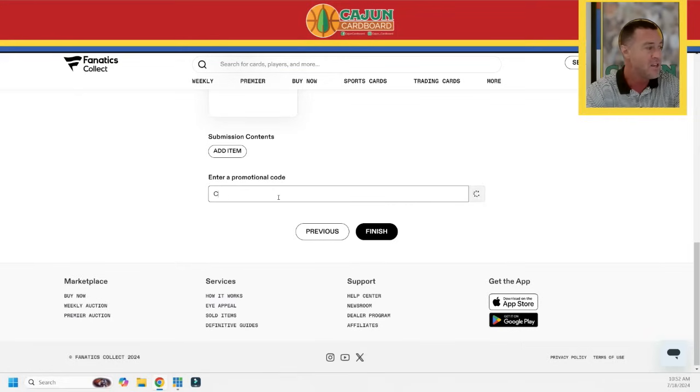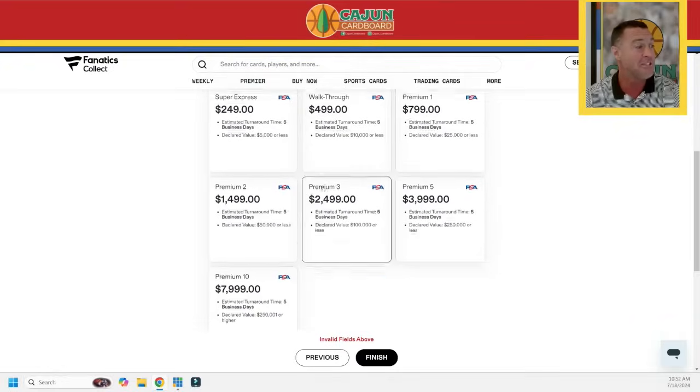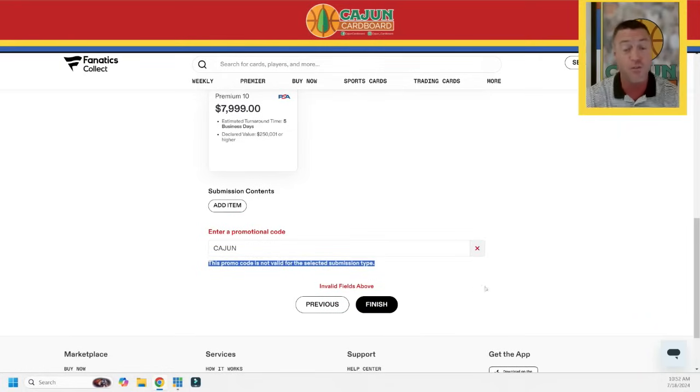I can't think of anything else. They retained the nice little field on here for you to enter your promo code CAJUN, all capital letters — C-A-J-U-N. It shows 'not valid for the selected submission type' right now only because I haven't filled anything out yet — I haven't submitted any cards. So please let me know ASAP if you get something that says the promo code is not valid after you've filled out 21 cards. It's not going to work right now because I haven't added 21 items under the $18.99 bulk value.